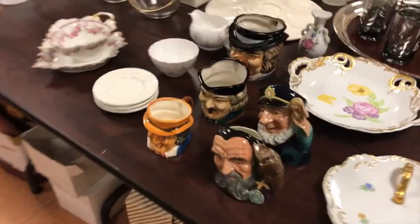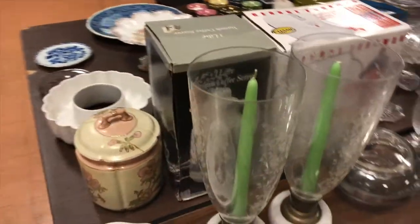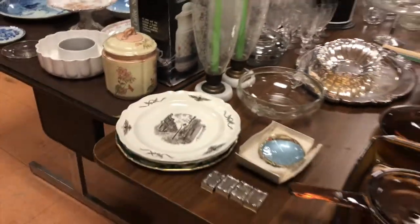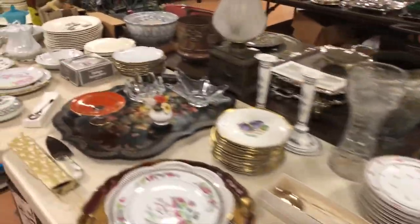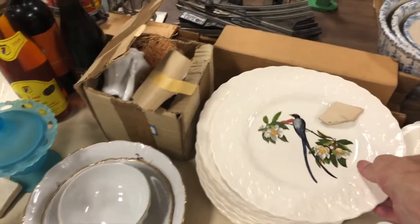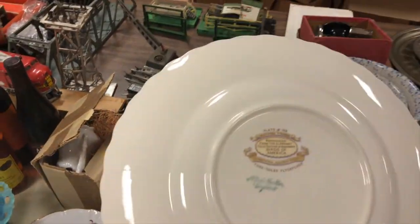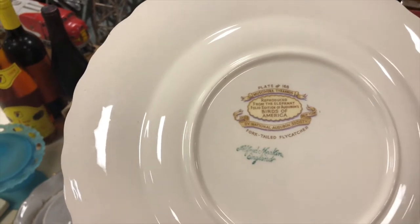You have the Royal Doulton Toby mugs, some more silver plate. Look at this pair of very nice marble-based candle holders. Jumping over this direction — more china. You have china, you have the bird plates. Right here these bird plates are by Meakin.